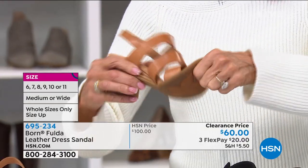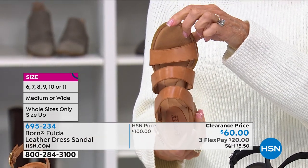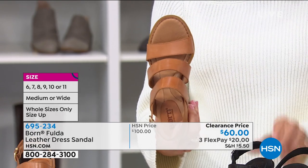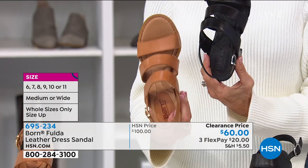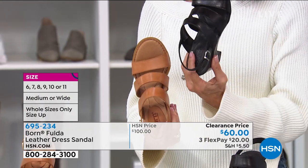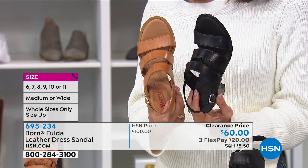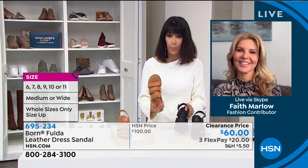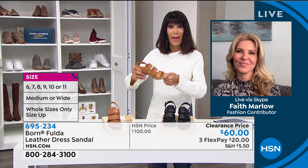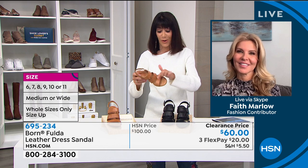But look at this — something you did not expect: the cushion and the flexibility on this. In the beautiful tan, I have fewer than 200 left but we do have all sizes 6 to 11. In the black, we have fewer than a hundred left and only sizes 7, 8, and 9 in whole sizes. If you are a half size, you size up. Faith, whenever I see Born, I own several pair — they are so crazy comfortable. All that flexibility and a fabulous basic with great support from the wider straps.